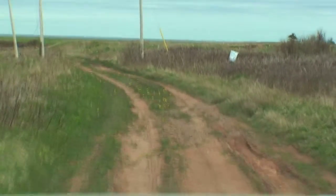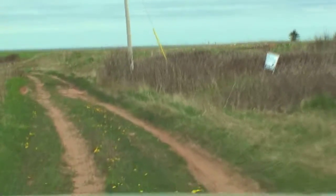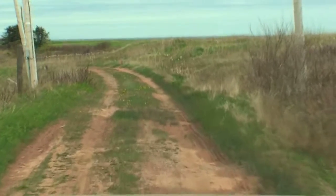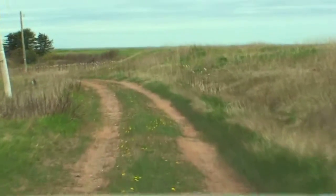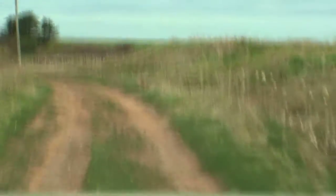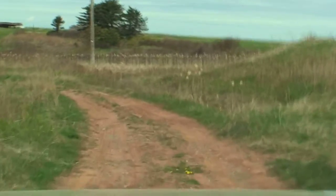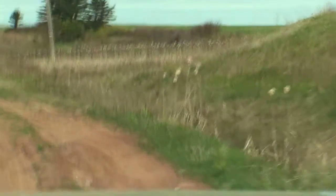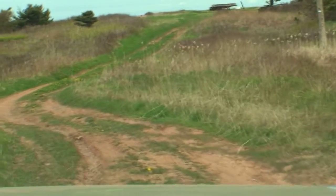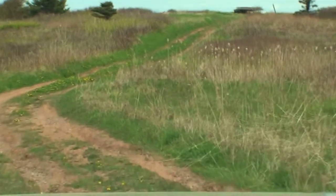I know this doesn't seem like the safest thing to be doing. It's either going into the ditch on the right or rolling down the hill on our left, so I'll stick to the hill.